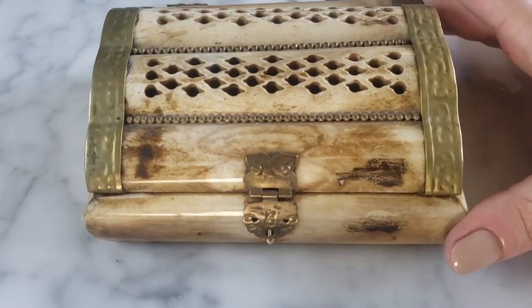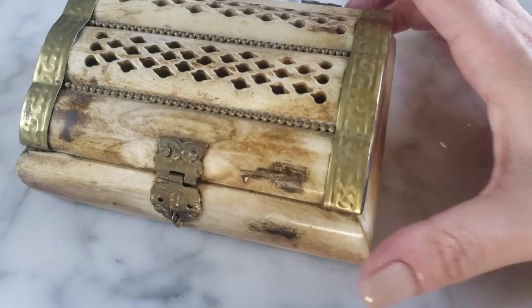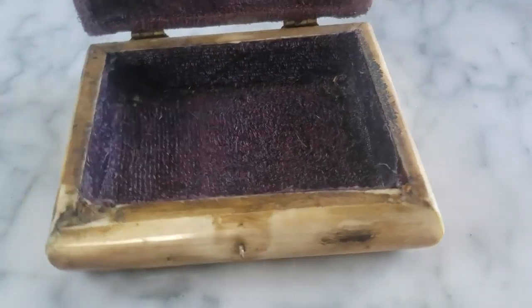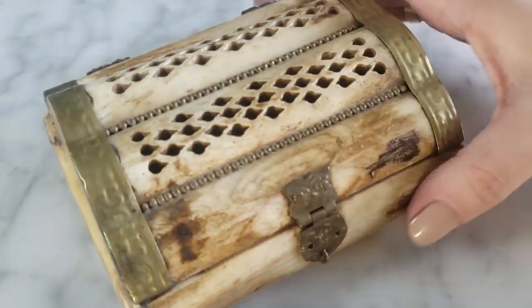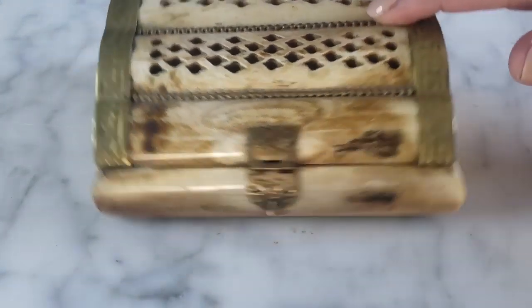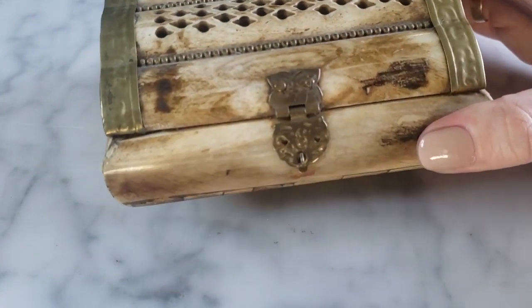Stepping outside of jewelry for a minute — this person had tons of jewelry boxes, and I also picked up what looks like some kind of carved horn or antler with an Indian motif and a little bit of brass on it. It wasn't priced, so I went to the register and asked — they said four dollars. I grabbed it because I thought it was very cool, different, and nicely made. It's very heavy.